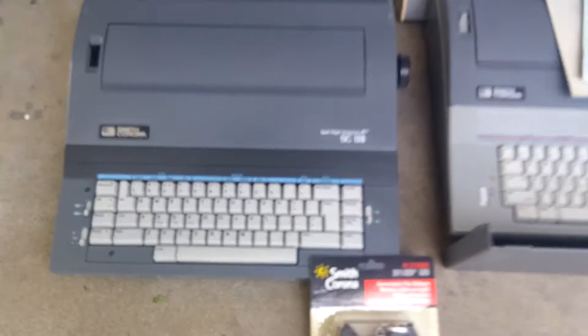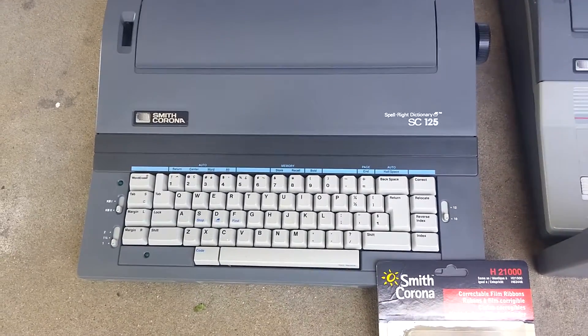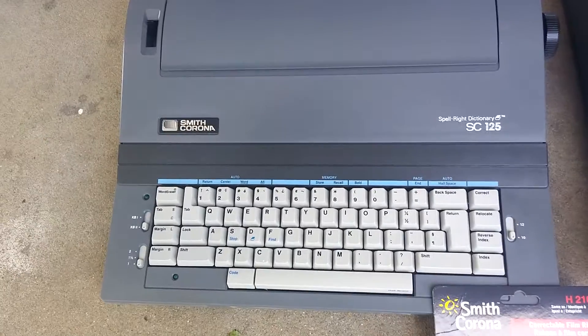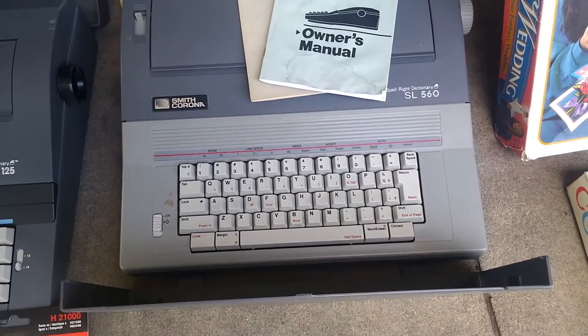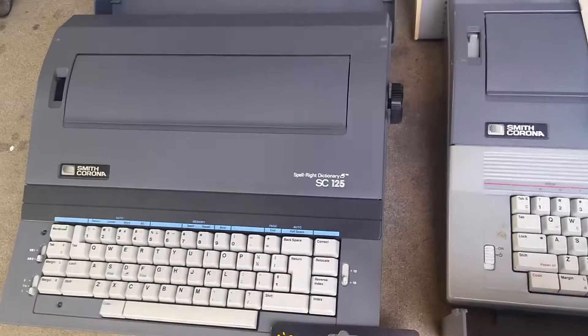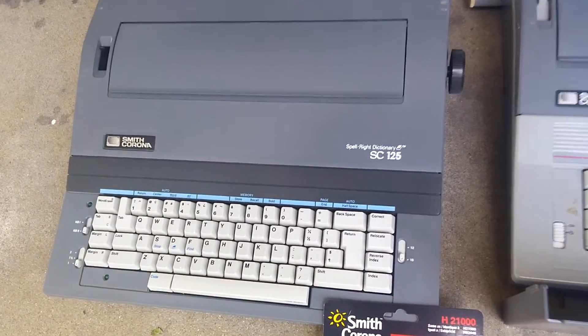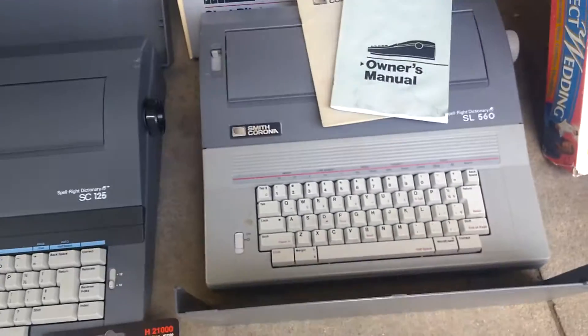Got a couple of cool vintage spell-right dictionary typewriters from Smith Corona. Paid three dollars for this one and I'll sell it for $30. Paid one dollar for this one and I'll sell it for $20. Big heavy stuff like this I always make the buyer pay shipping, so that'll be $30 sale price plus shipping, $20 plus shipping. Good lesson for you guys there.